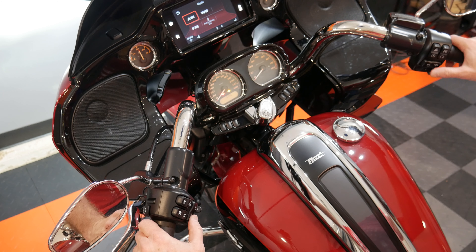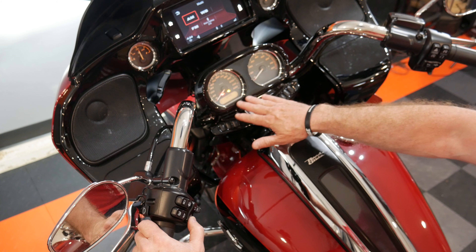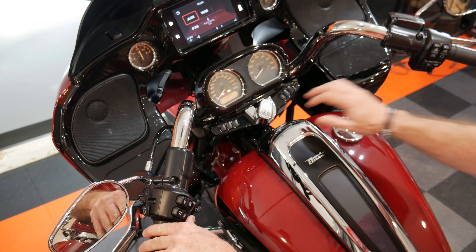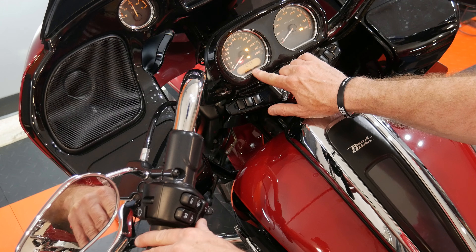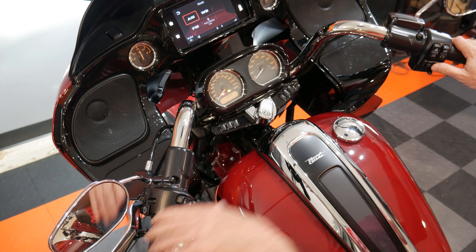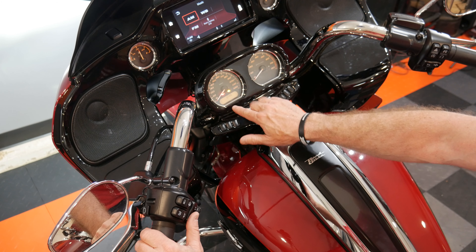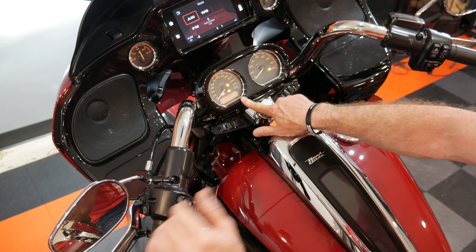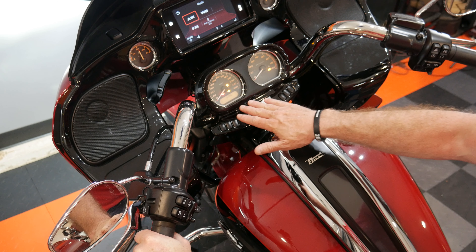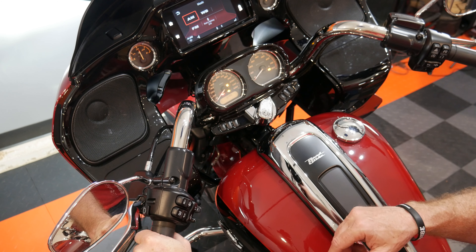So now to change this, all you have to do — while the key fob is on there — is scroll through and change it to whatever you want. The way you do that is you hit your left turn signal. As you can see, it went to 2. Hit left again: 3, 4, 5, 6. Then you hit your right turn signal to set that number. I'm going to reset this PIN to something only I know so that I can start this bike without the key fob if I'm out on the road and lose my fob or it dies.